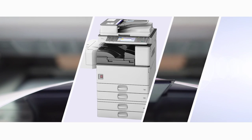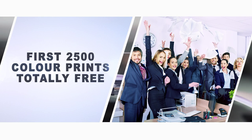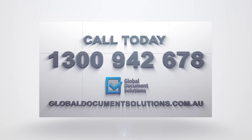Place your order today and we will throw in your first 2500 colour prints totally free of charge. What are you waiting for? Call today on 1300 942 678.